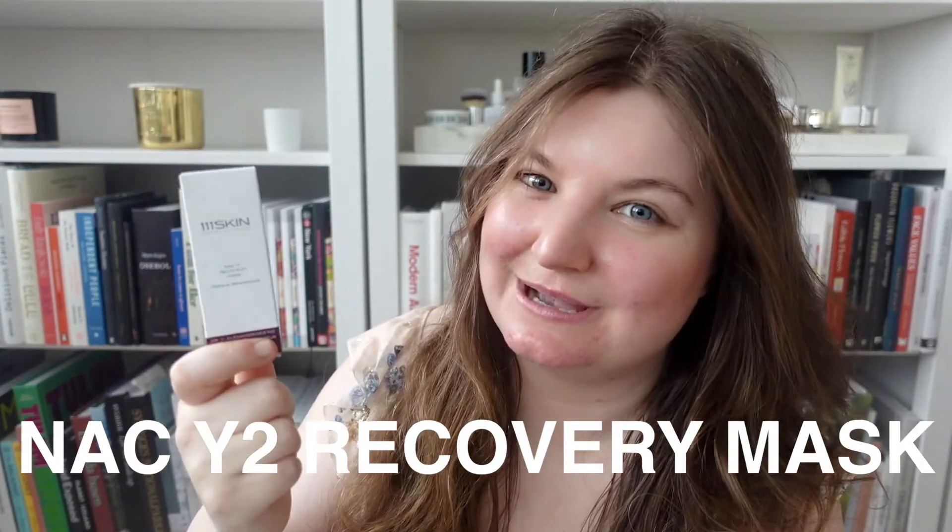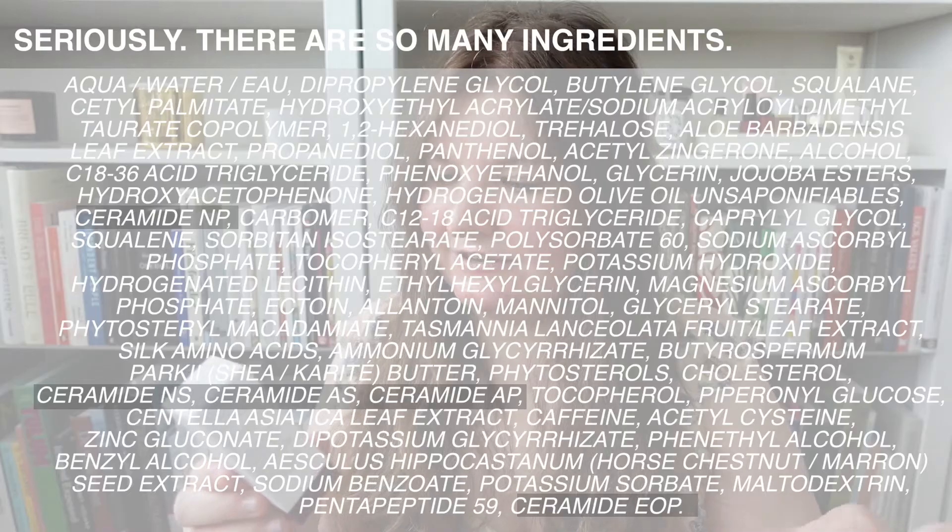This is the NAC Y2 Recovery Mask from 111 Skin. I have a very similar impression of this brand as I did with Dr. Dennis Gross — I like their products and get really good results, but they tend to be a little bit over-formulated with a lot of filler ingredients I'd rather not see, like perfume and thickening agents. However, this is a new product so I'm really excited about trying it. It contains alcohol quite high up in the ingredients list, as well as caffeine, which I find a little too aggressive and intense for my dry skin. But there's also a lot of really good stuff in here — lots of ceramides and really nice ingredients. This one could really be a hit or miss. I'd save this one for last.